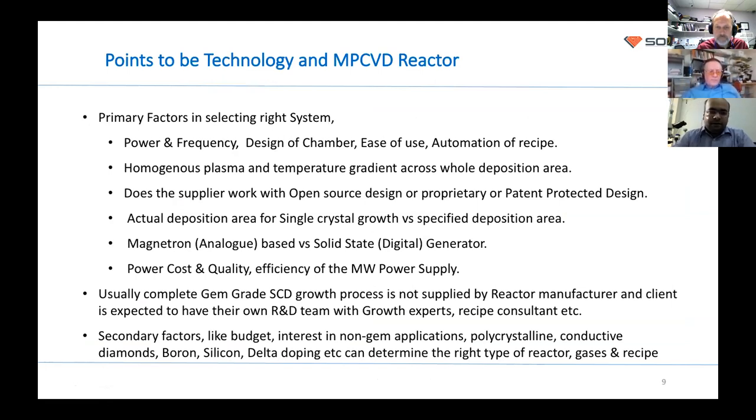When somebody wants to set up a CVD diamond factory, there are factors to consider: what kind of power — typically six kilowatt, but now also 10 and 15 kilowatt at 2.45 GHz frequency; the design of the chamber; ease of use and automation; whether plasma is homogeneous with a low temperature gradient across the deposition area; and whether the design is open source or proprietary. Sometimes the claimed deposition area is larger than what you actually achieve with single crystal growth.